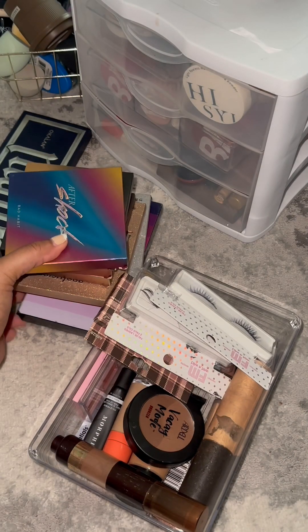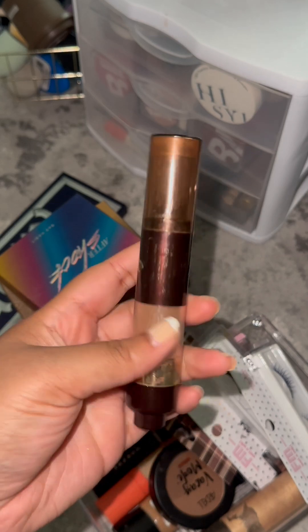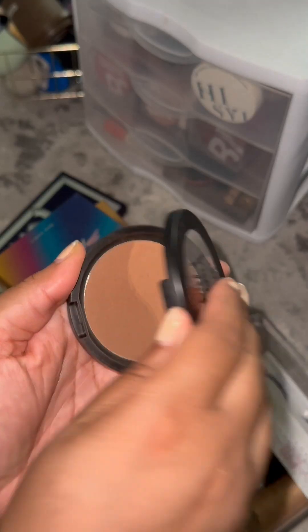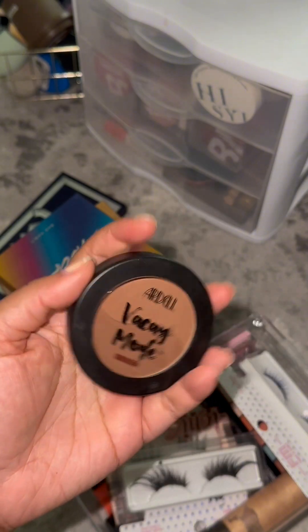I am doing a quick decluttering. This Lancome bronzer brush — I crunched up another bronzer in here, so it's time to go. This Ardell Vacay Mode — I found this at the Dollar Tree and it wasn't my right shade.